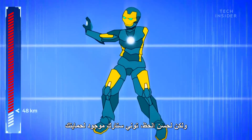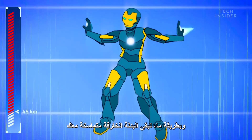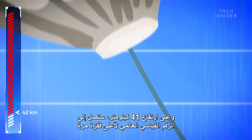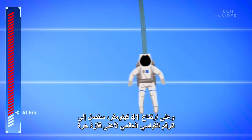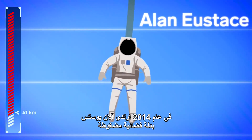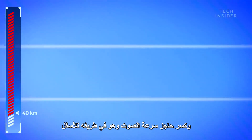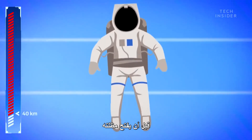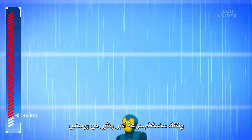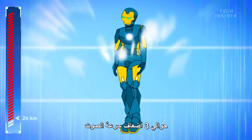But thankfully, Tony Stark has your back, and somehow your super suit holds with you intact. At 41 kilometers up, you've now reached the world record for the highest skydive. In 2014, Alan Eustace wore a pressurized space suit as he rode a balloon up to this height. He broke the sound barrier on his way down before deploying his parachute, landing about 15 minutes after the drop. But you'll be falling much faster than Eustace — about three times the speed of sound.